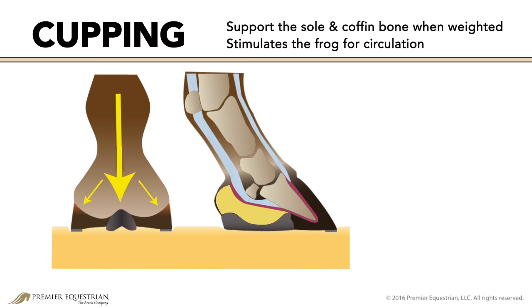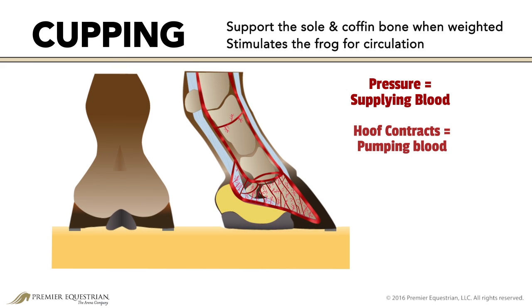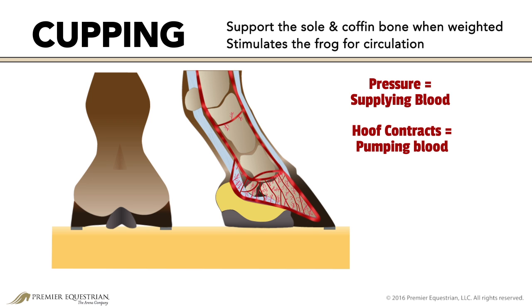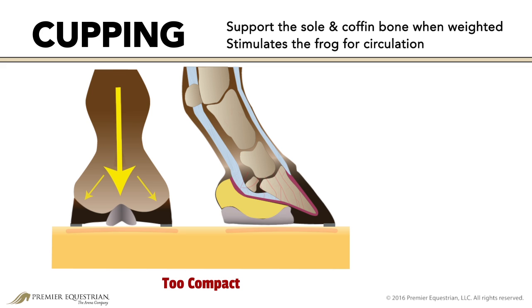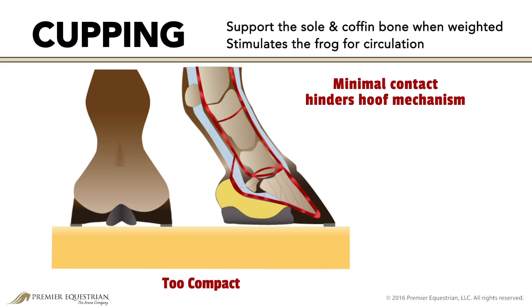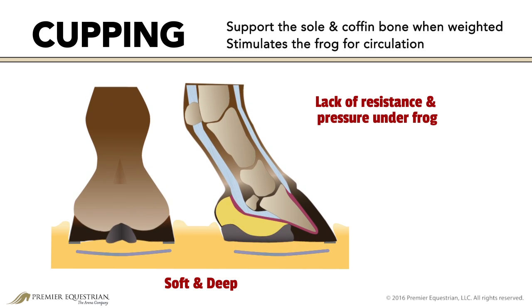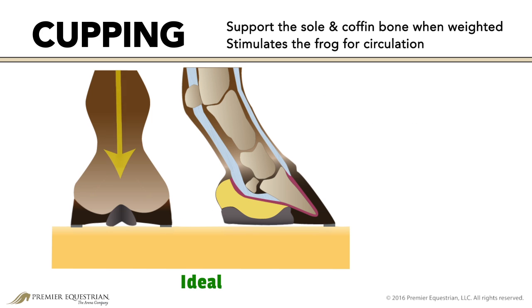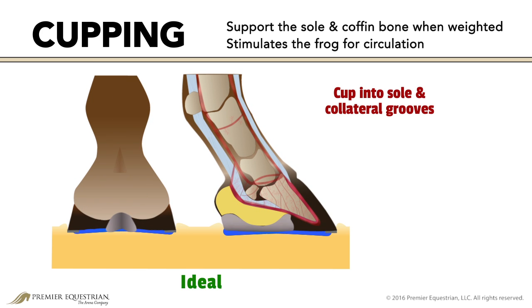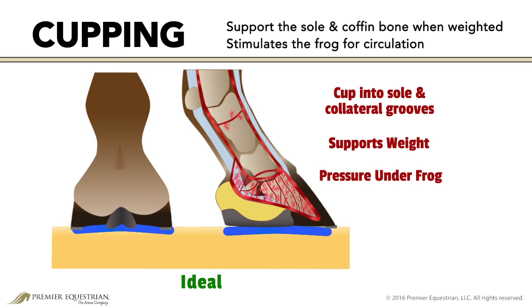During the loading phase, the hoof capsule expands. Pressure under the frog and digital cushion aid in supplying blood to the structures in the hoof capsule. As the weight is released, the hoof contracts, pumping blood up the leg and through the body. This process is called hoof mechanism. The surface under the foot influences hoof mechanism. On a hard, compacted surface, the frog has minimal contact, hindering hoof mechanism. The lack of blood flow through the small veins is damaging to the hoof capsule and can lead to problems like navicular disease and laminitis. A soft surface will cup under the foot but may not provide enough resistance to maximize hoof mechanism. To benefit from hoof mechanism, the surface should cup into the sole and collateral grooves of the frog, while resistance supports the weight and pressure under the frog and digital cushion to encourage blood flow through the hoof capsule.